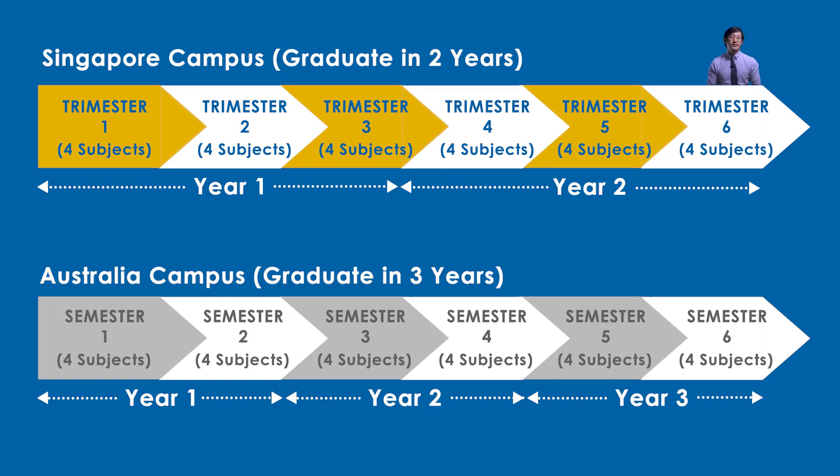As you can see from the image, since you do four subjects per trimester and there are three trimesters a year, you do 12 subjects every year, allowing you to complete the 24 subjects in two years.